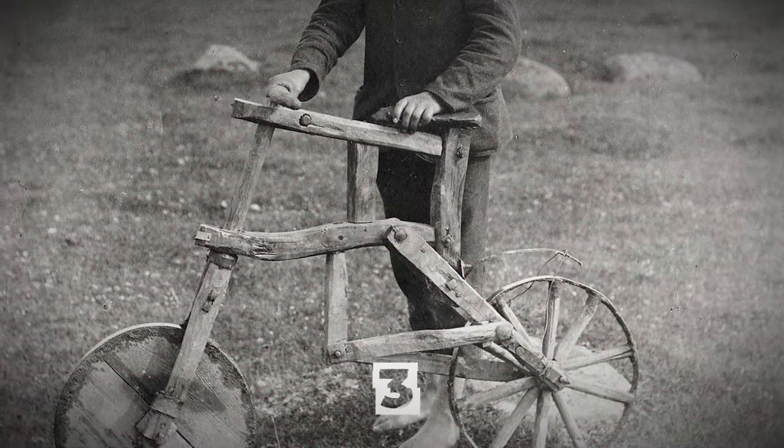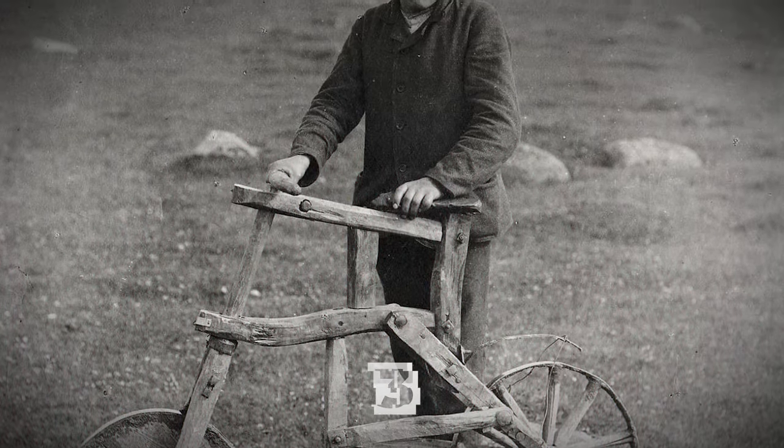A cyclist from Tarvatsu, Estonia on a self-made wooden bicycle in 1912.